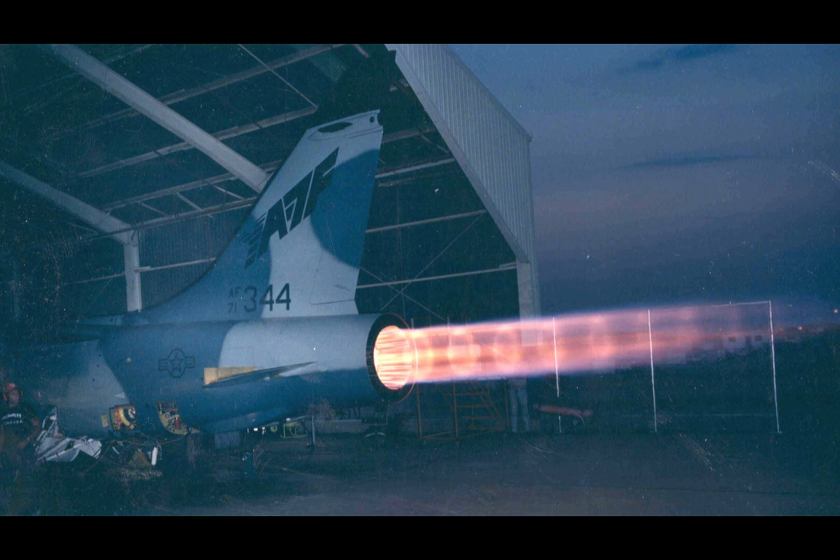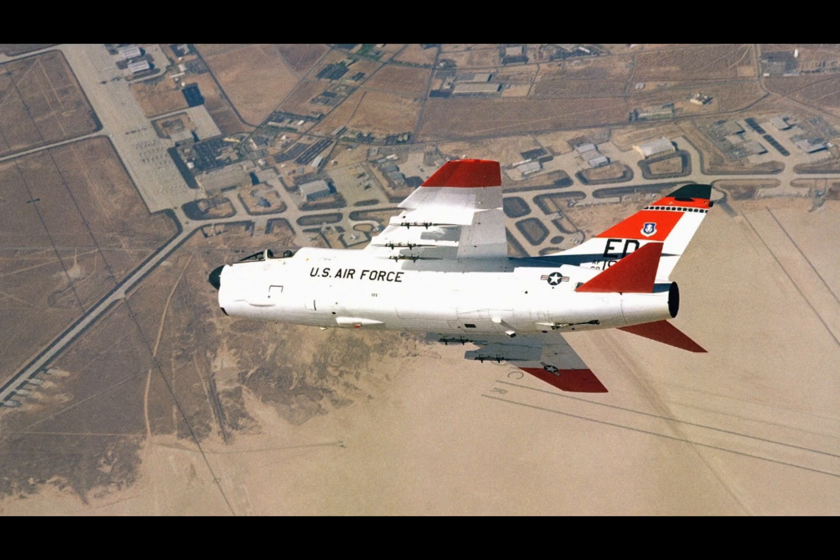Initial test flights of the YA-7F were promising. Pilots praised its improved handling, speed, and versatility. It was a striking example of how modern upgrades could transform an older aircraft into a cutting-edge weapon.